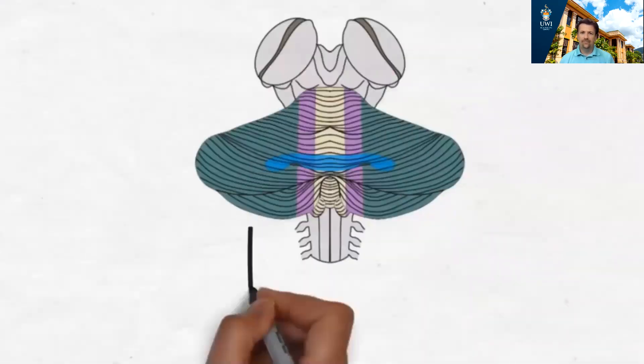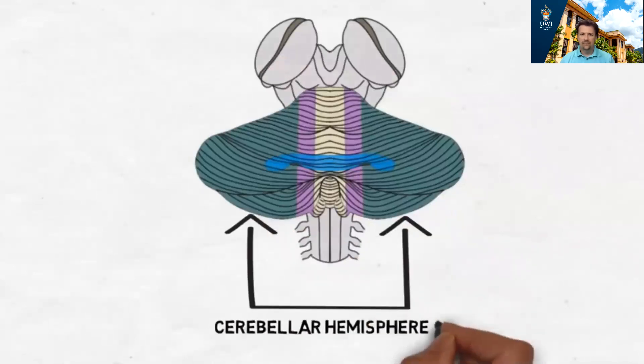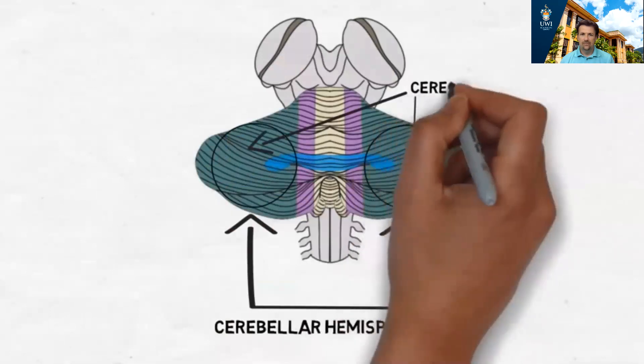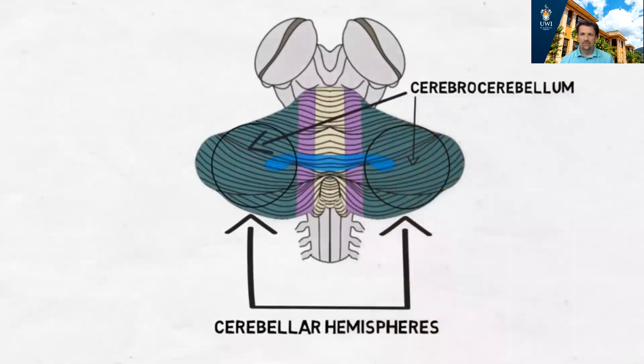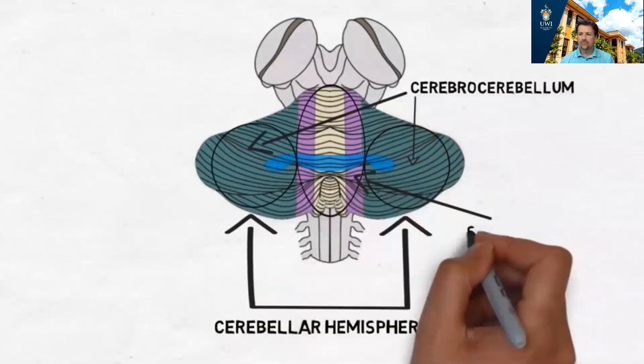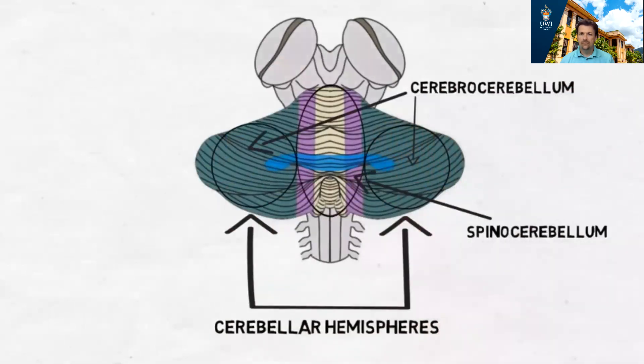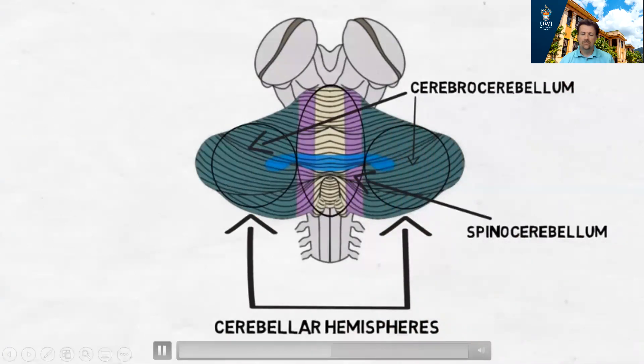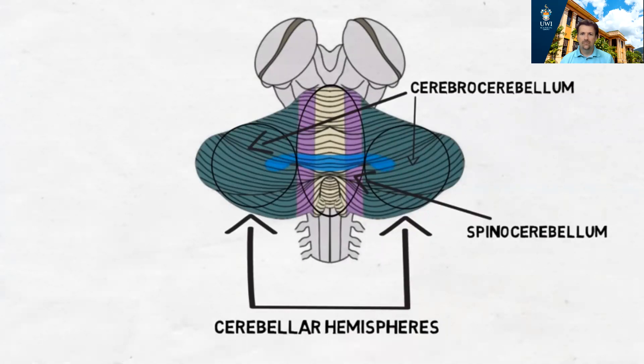The cerebellum consists of two cerebellar hemispheres and can be divided into three parts. The cerebrocerebellum receives input from the cerebral cortex and is involved with planning and initiating movements. The spinocerebellum receives information about limb position and touch and pressure sensations from the spinal cord, using this information to compare where a limb is in space with where it should be if the movement were going as planned. If there is a discrepancy, the spinocerebellum can modify motor signals to correct any errors in the movement.